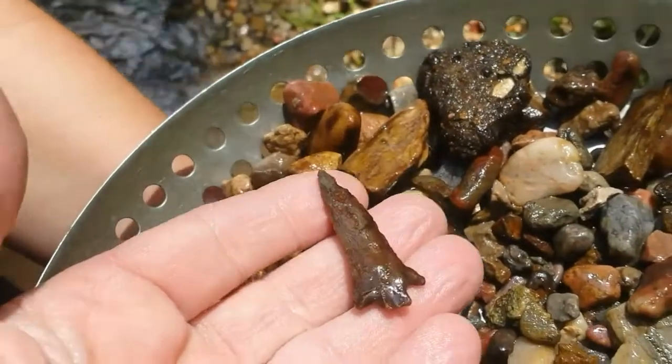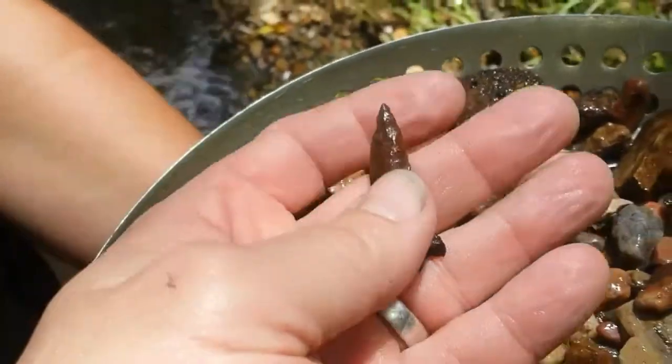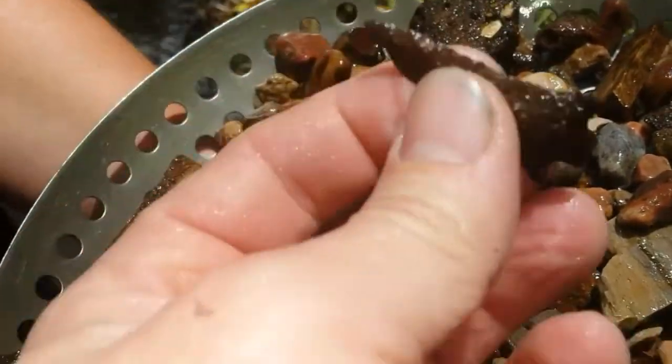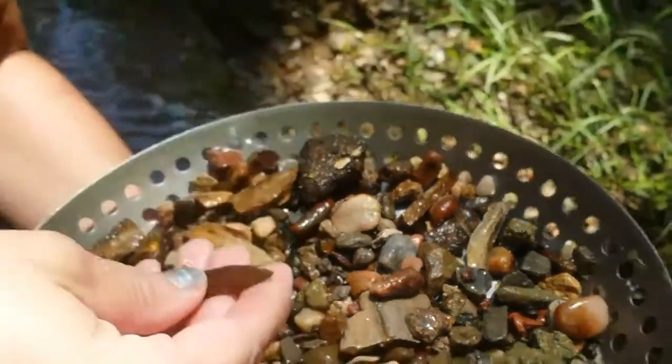What a beast — it's got a little nick out of it. Super thin.